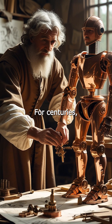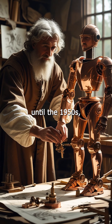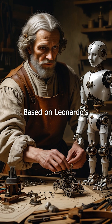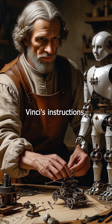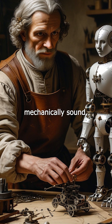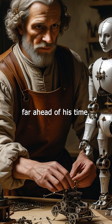The rediscovery. For centuries, the robotic knight was forgotten — until the 1950s, when robotics expert Mario Tati reconstructed the machine based on Leonardo's surviving sketches and notes. Amazingly, when built according to da Vinci's instructions, it worked. It turned out Leonardo's designs were mechanically sound, showing an understanding of physics and biomechanics far ahead of his time.